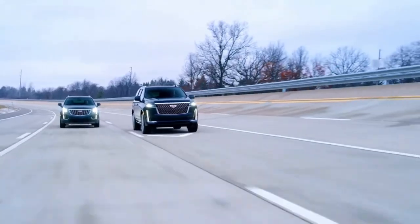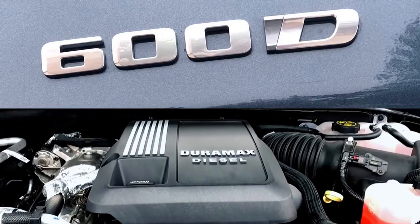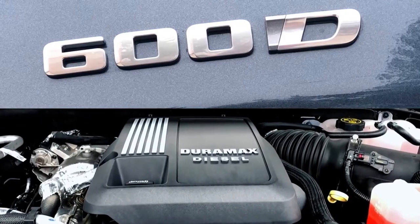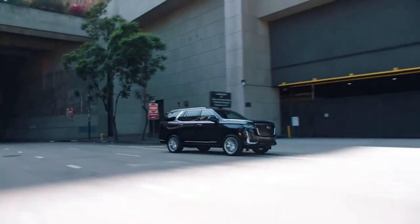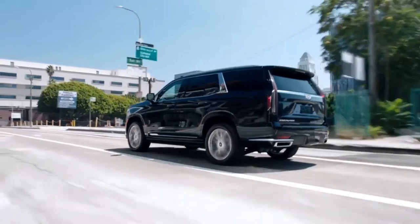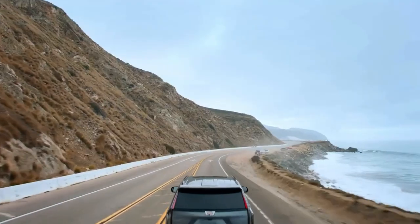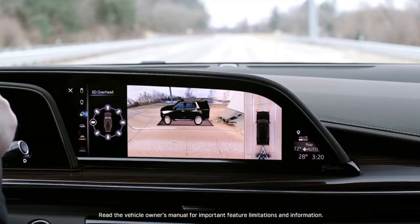The 2021 Escalade is offered with a choice of two engines: a 6.2-liter V8 with dynamic fuel management or the 3-liter Duramax diesel. Both options are paired to a 10-speed transmission. Both engines provide a smooth power delivery and easily accessible torque, perfect for making your way around town, hitting the highway, or even trailering.